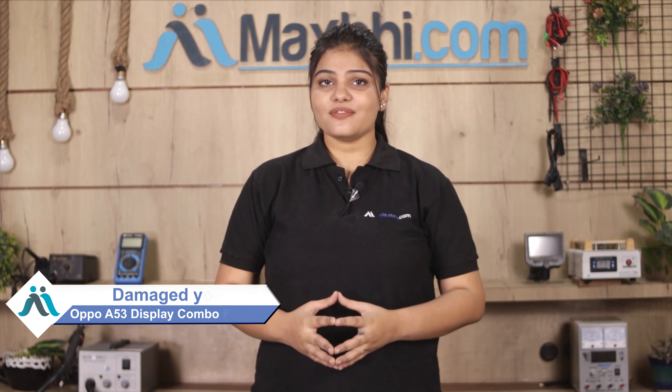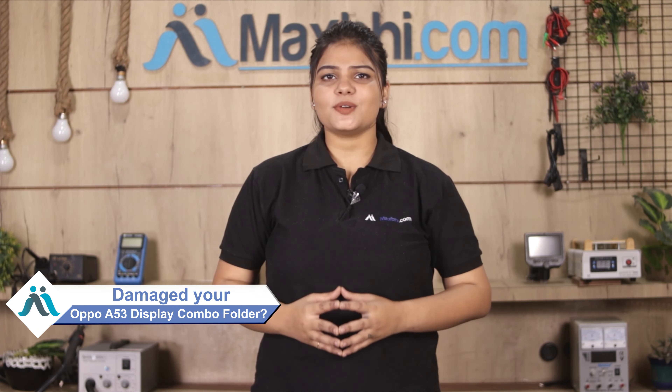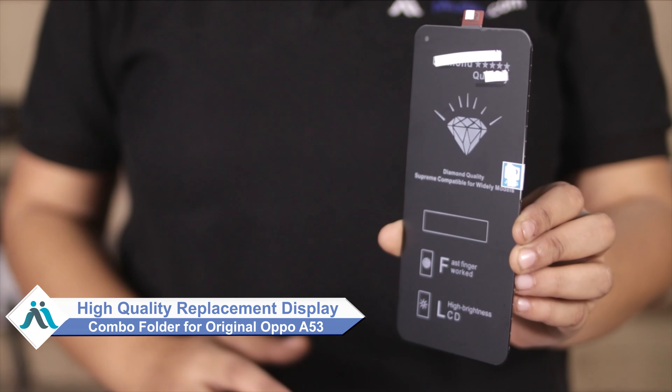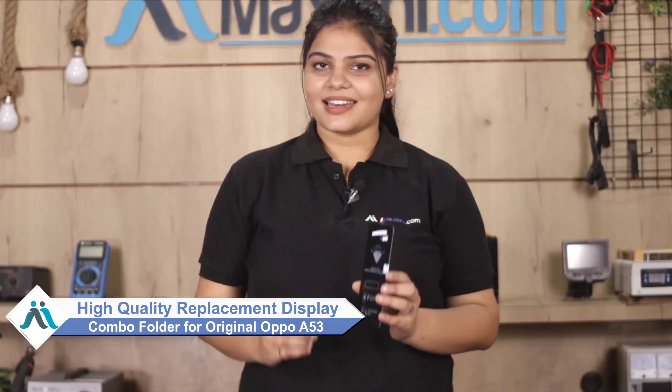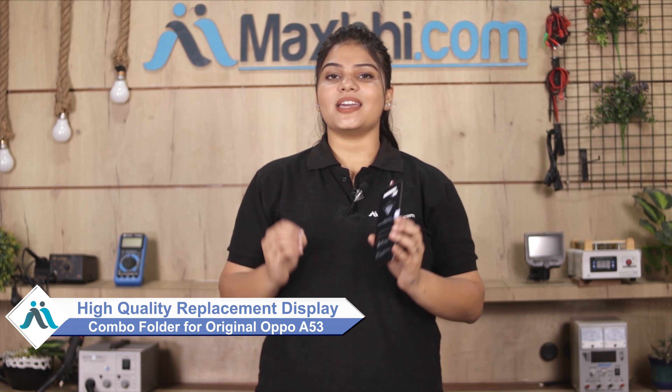Hi friends, this is Lucky from MaxP.com. The OPPO A53 display combo folder is damaged — worried about the high repair cost of your smartphone? Don't worry, you can now buy a high quality replacement display combo folder for your OPPO A53 at a very affordable price from MaxP.com, and fix your phone yourself at home or get it repaired by any professional very easily.